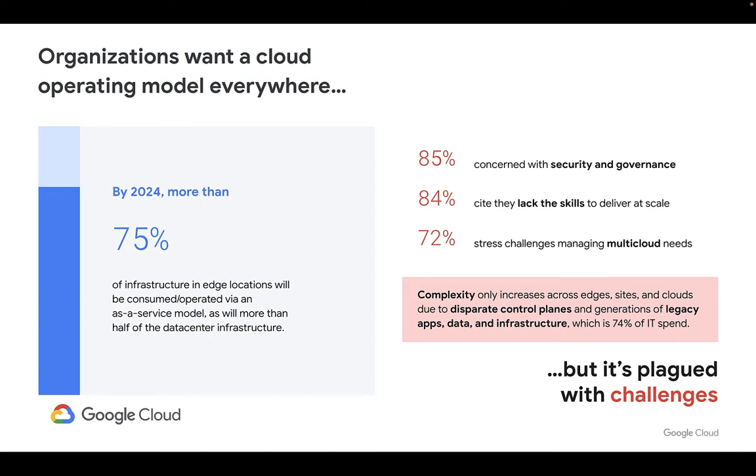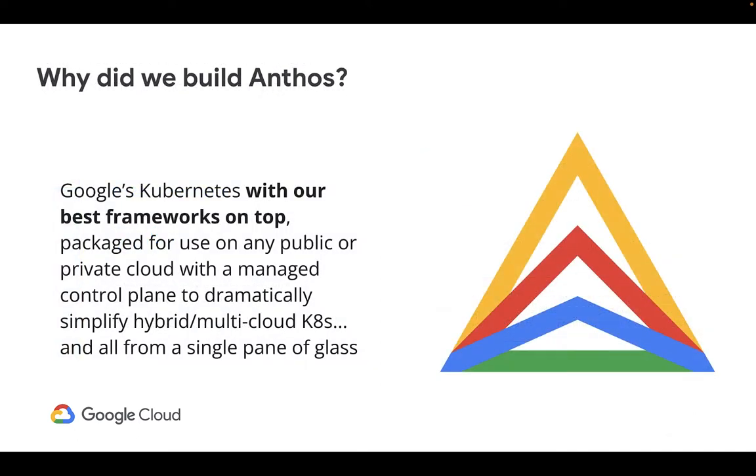Standardizing development, security, and operational tools enables enterprises to increase flexibility where it matters — modernizing infrastructure, apps, and data. Enter Anthos. We built Anthos to address these challenges and deliver a consistent cloud operating model everywhere.